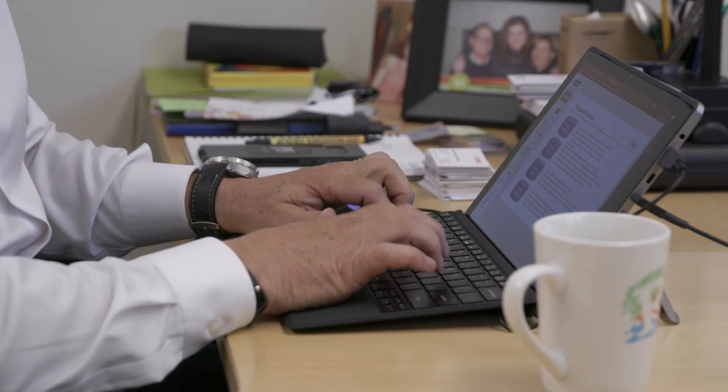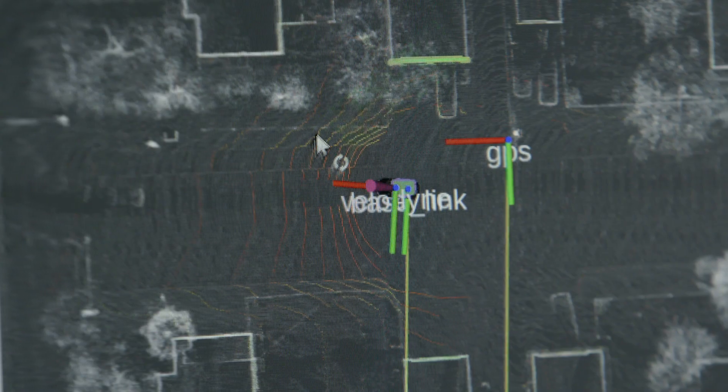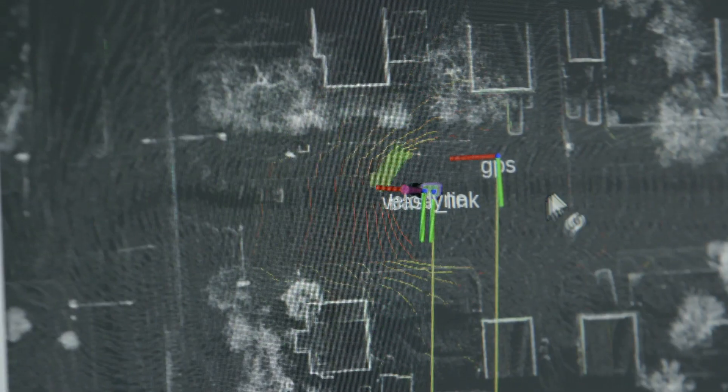We discovered the Honeywell portfolio of IMUs when we were attending a conference about a year ago. We really like using the Honeywell IMU because the raw data is really accurate — there's accurate angular velocity and linear acceleration. And it's also easy to connect and interface to our system.